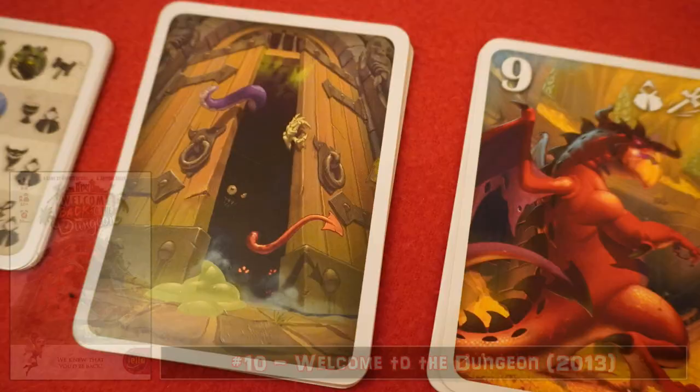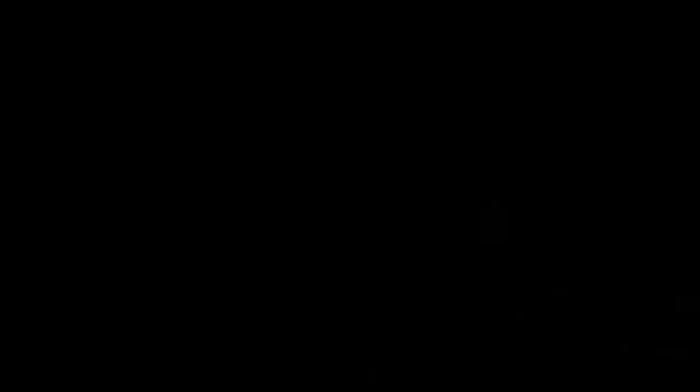We really do hope we've given you some great gift ideas for this Christmas. If you've liked this video, please give it a thumbs up and do subscribe to the channel to keep up to date with what we do.